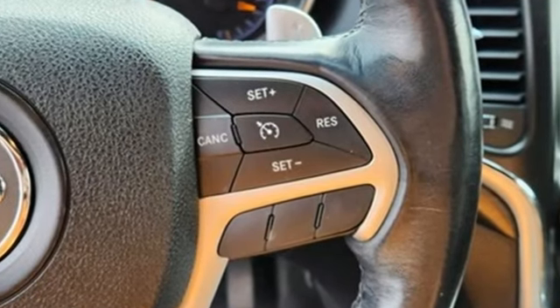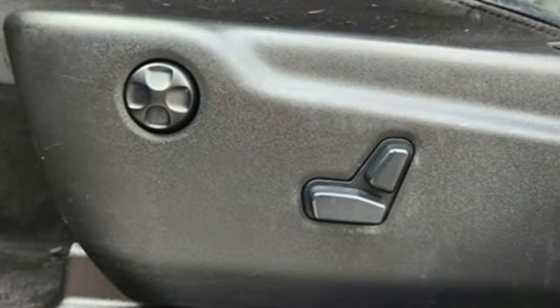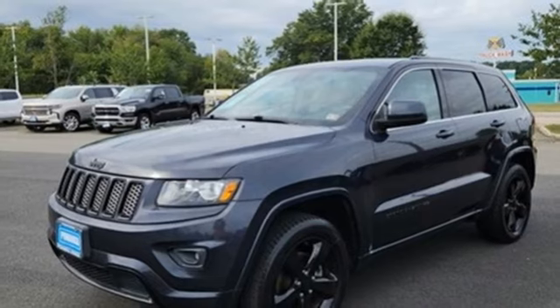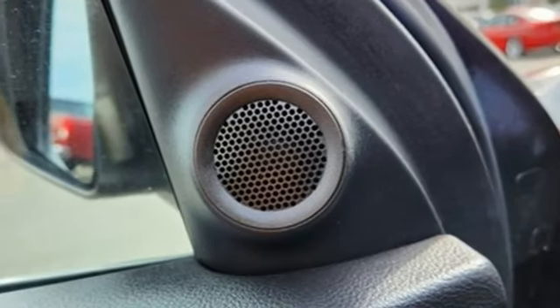V6 engine, dual zone climate control, Bluetooth wireless audio streaming, auto dimming rear view mirror, heated steering wheel, power lift gate, external memory control, aluminum wheels.